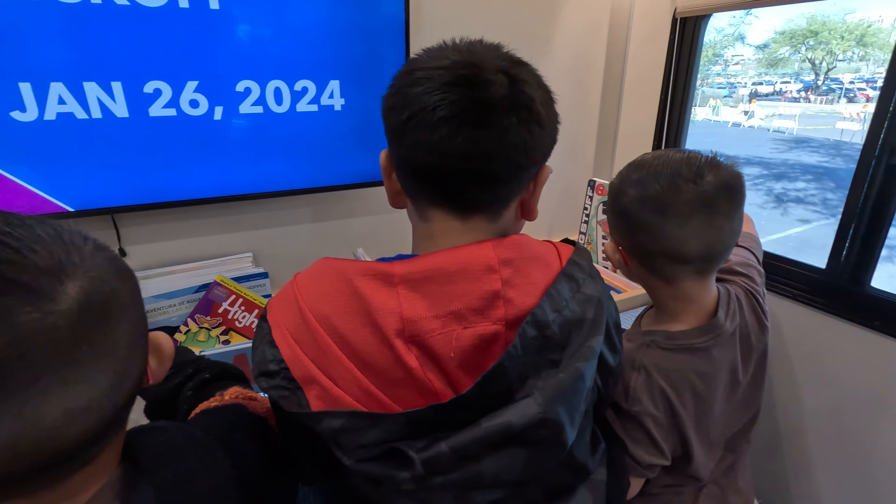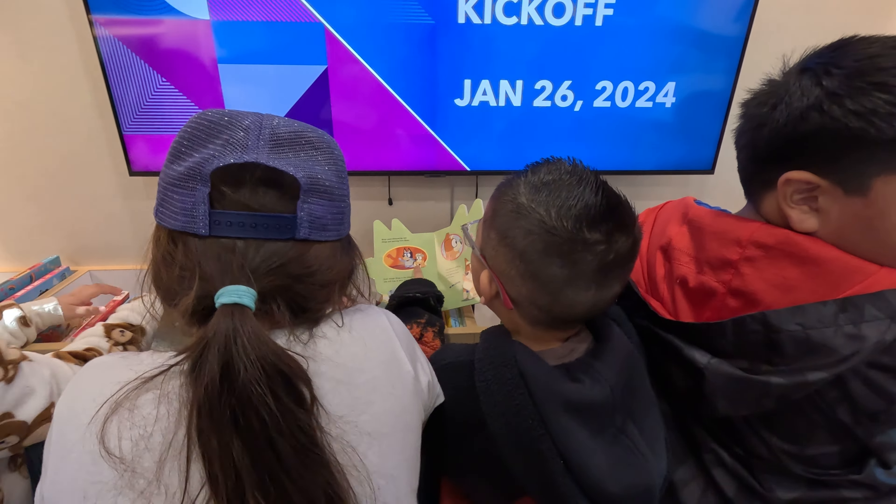So today we're happy to be at the official launch of our bookmobile. Three, two, one!